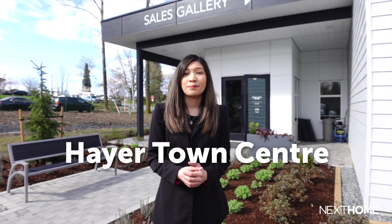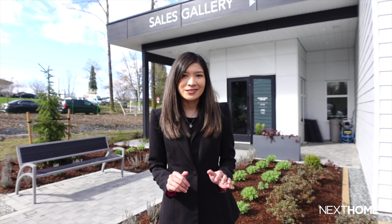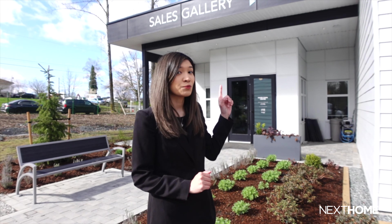Hey there, my name is Rachel, digital editor for Next Home, and I'm currently at West Langley, here to show you the new master plan community, which is called Hayer Town Centre. I'll be talking about what this pre-construction is and what it has to offer, and later on, take you on an exclusive tour of its presentation center right behind me. So if you're intrigued, then keep on watching as this could be your Next Home.